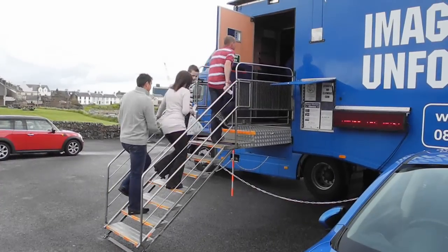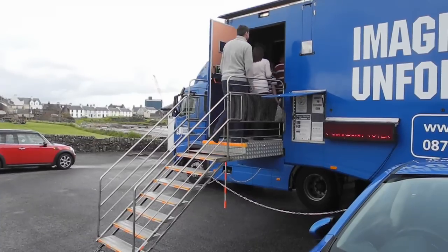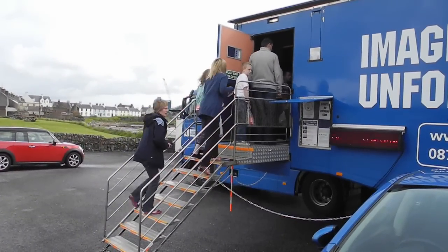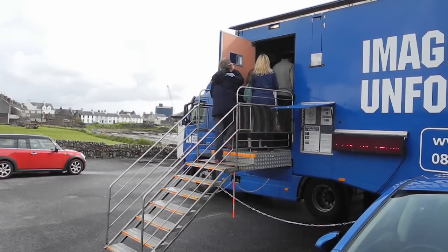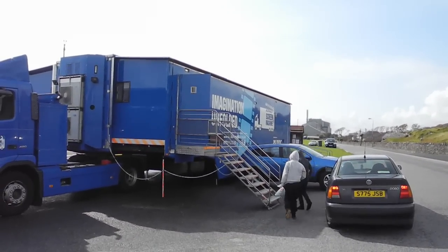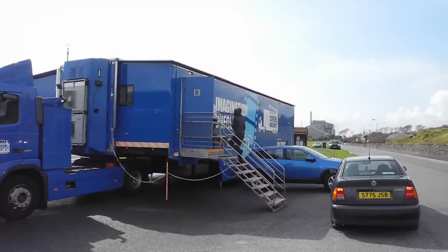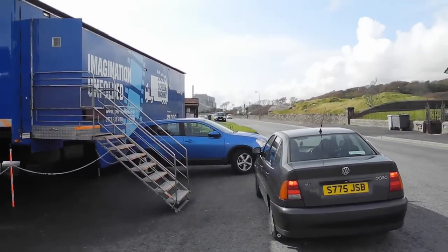The first moviegoers are arriving and climbing the stairs to enter the cinema. More visitors arrive and enter the cinema. Let's follow them to see how it looks from the inside.